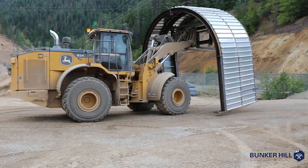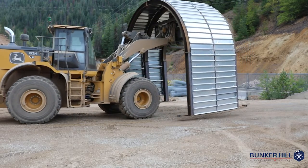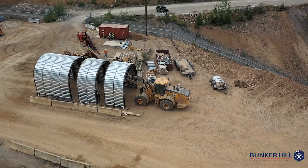Behind me you'll see equipment moving the steel sets that we have assembled and are looking to install in the upgraded portal.